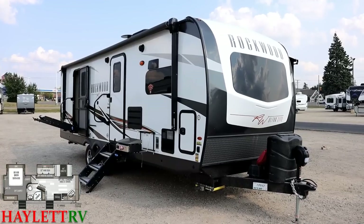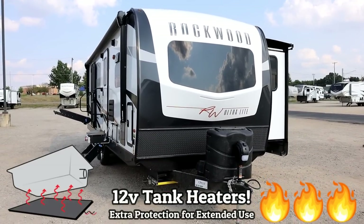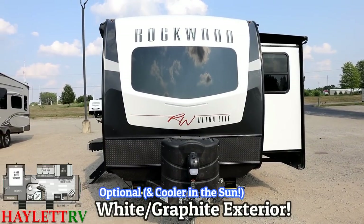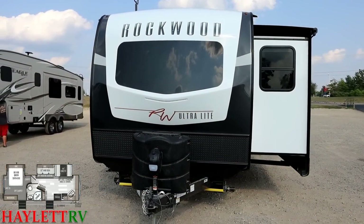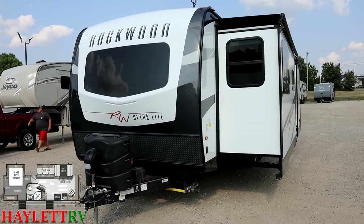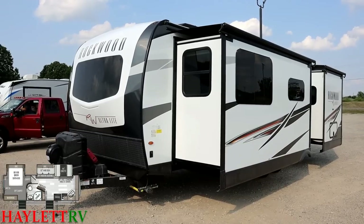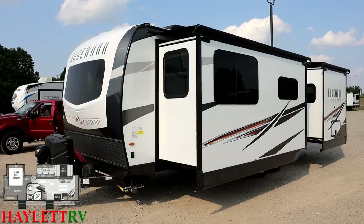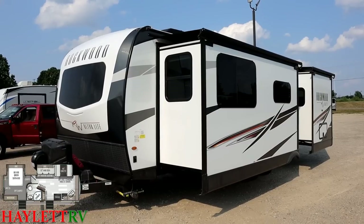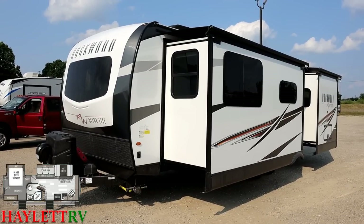Coming around this corner, you see the power stabilizer jacks — used to be optional, now standard on the Rockwood Ultras. The 12-volt tank heating pads have also just become standard. What is still optional is the striking white and graphite exterior package you see here. Rockwood has two exterior decors: this optional white and graphite, which lightens, brightens, and will run cooler in the sun; and their champagne with a dark nose cap — a nice deep rich tan skin — but that will run significantly hotter in sunshine.